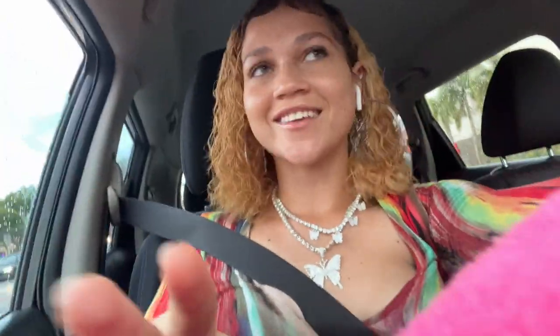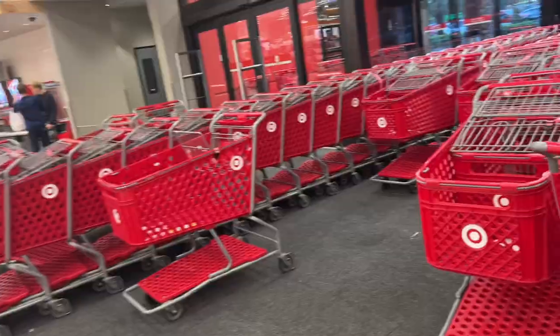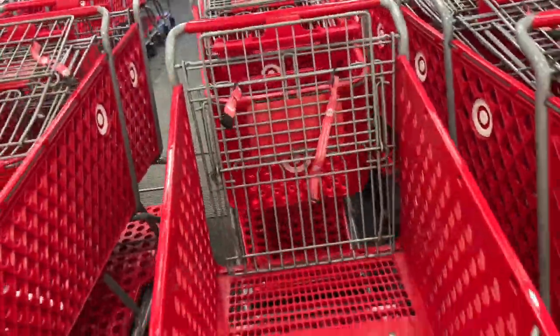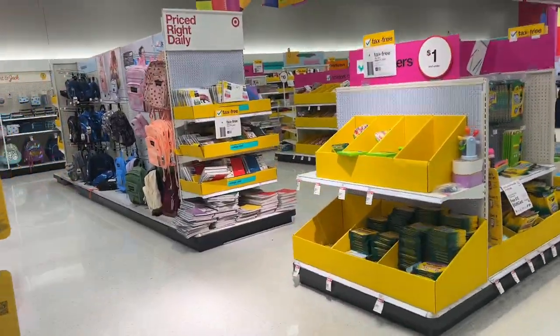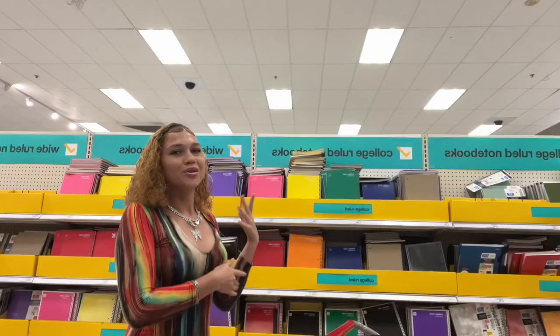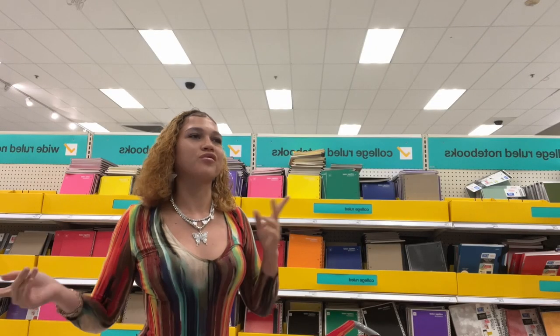Hey you guys, I have officially arrived at Target! Let's do what we're here for. I'm gonna do the notebooks aisle section first.